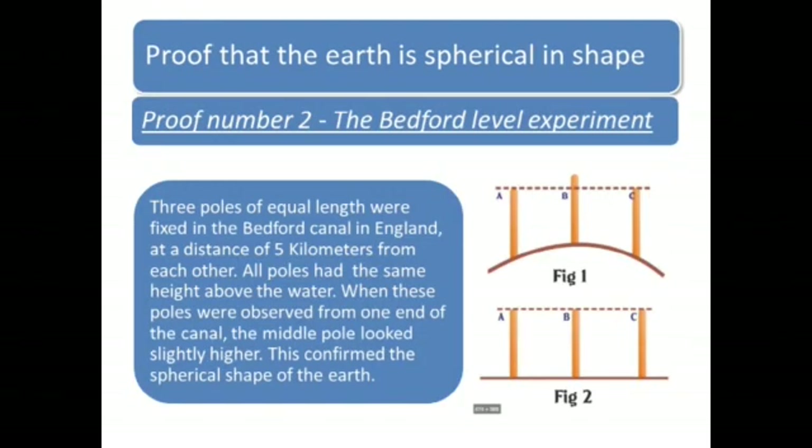Proof number 2: The Bedford Level experiment. Three poles of equal length were fixed in the Bedford Canal in England at a distance of 5 km from each other. All the poles had the same height above the water. When these poles were observed from one end of the canal, the middle pole looked slightly higher, as you can see in figure 1. This confirmed the spherical shape of the Earth.